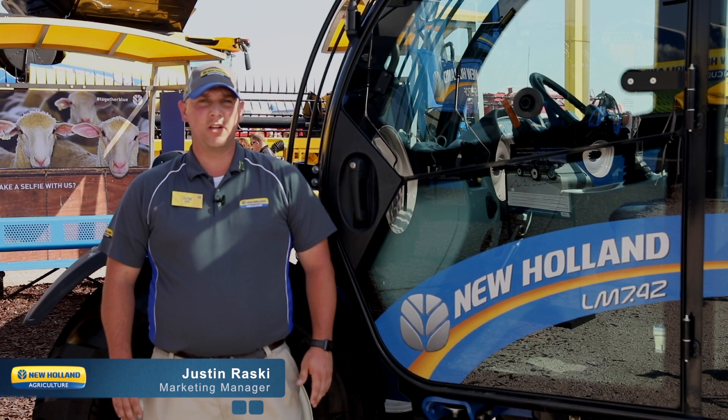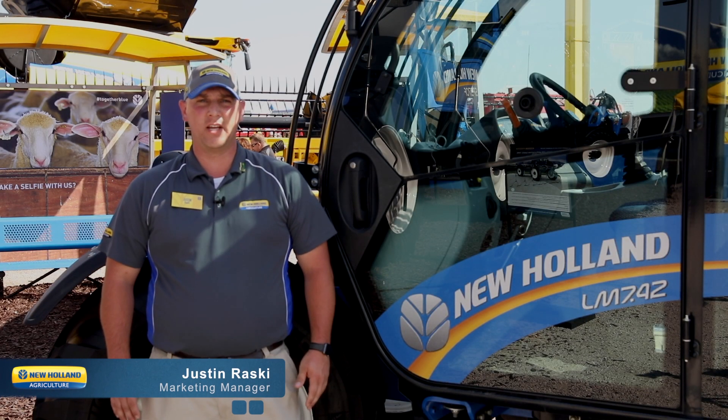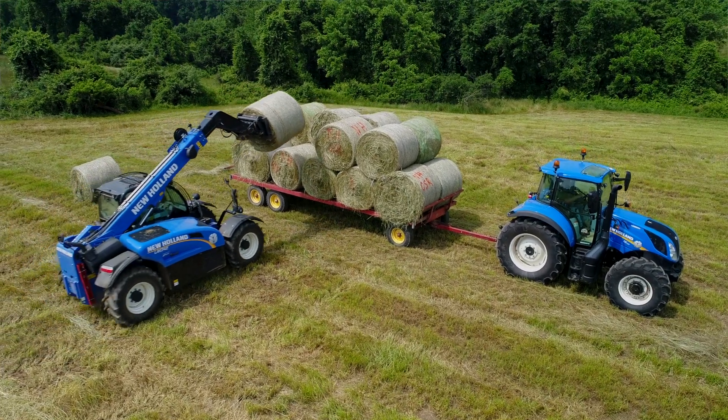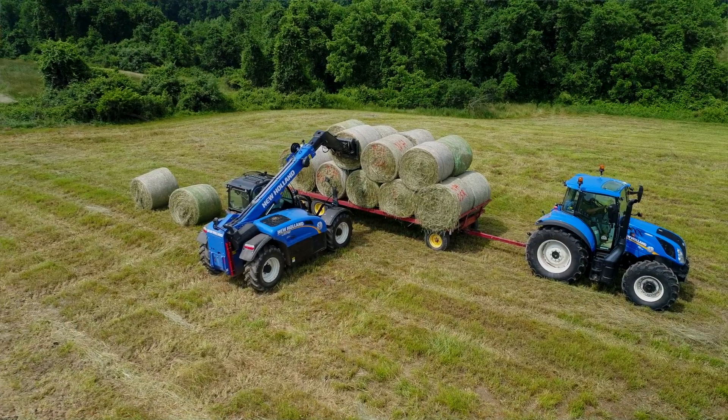Hello, my name is Justin Rasky, Marketing Manager for the LM Series of Telehandlers for New Holland. Today I'd like to talk to you about the new LM 7.42 Classic from New Holland.